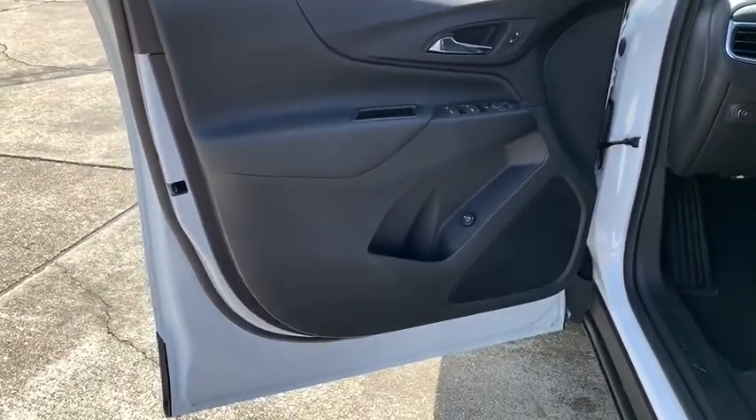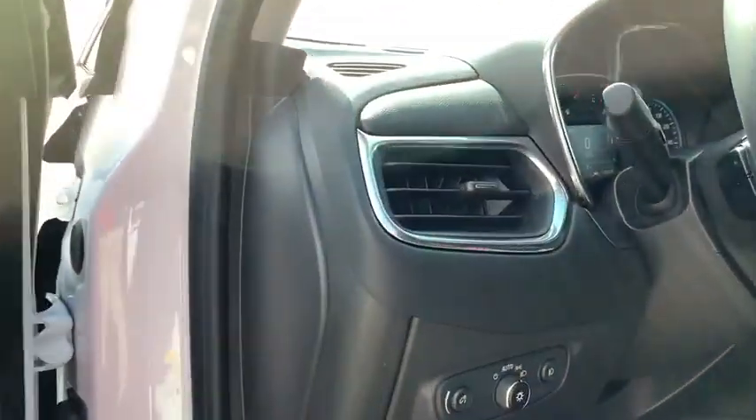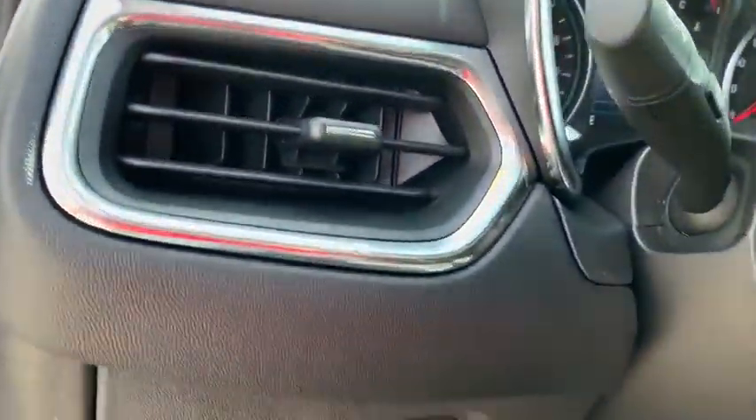Fog lights, security system, heated front driver and passenger seat, trip computer, remote keyless entry, panic alarm, overhead console, tachometer.